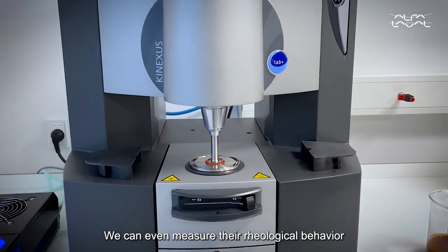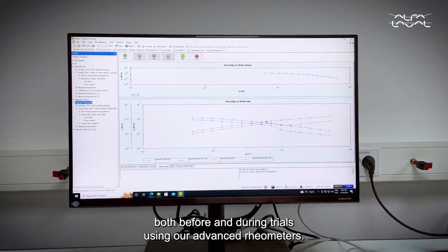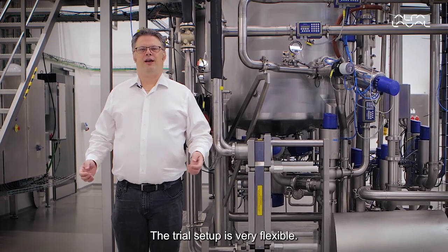We can even measure the rheological behavior both before and during trials using our advanced rheometers. The trial setup is very flexible.